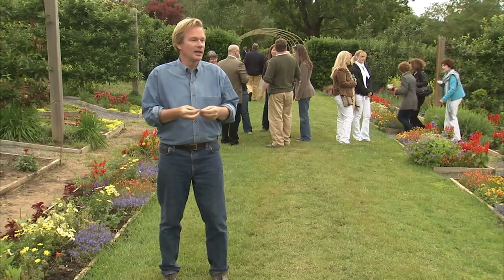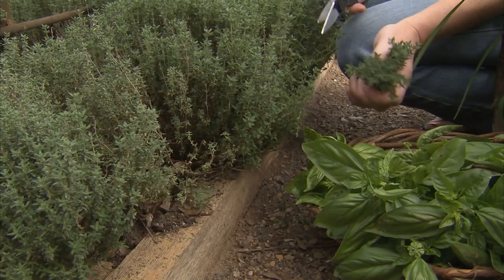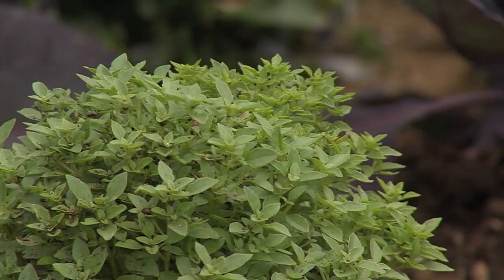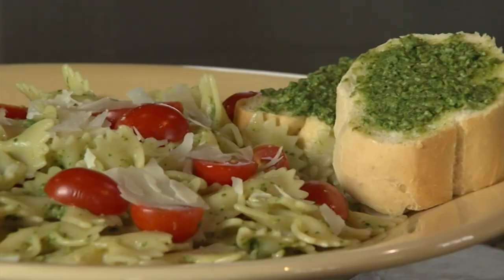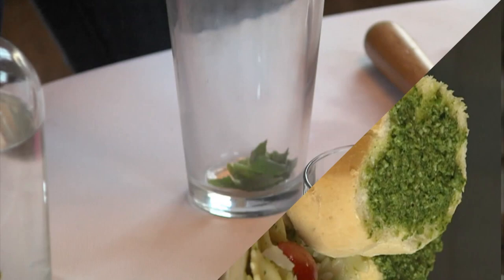Herbs are so important for many reasons - their beauty, their flavor, their fragrance, and even medicinal uses. In today's show, we're going to cover not only how to cook and harvest with fresh herbs, we're also going to dry and store them for later use. Plus, I want to show you how to make this amazing pesto that's both tasty and versatile.